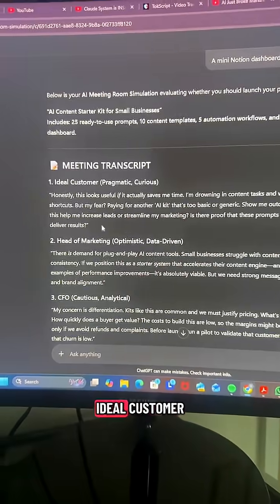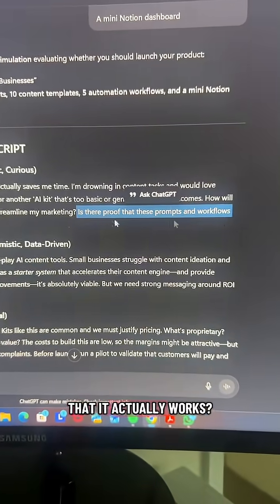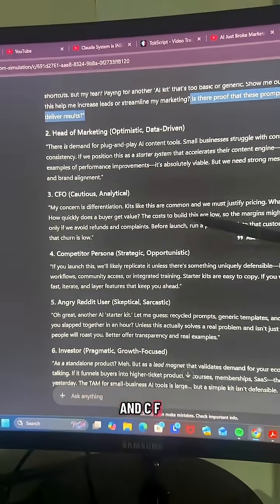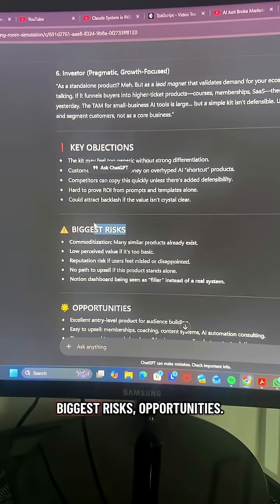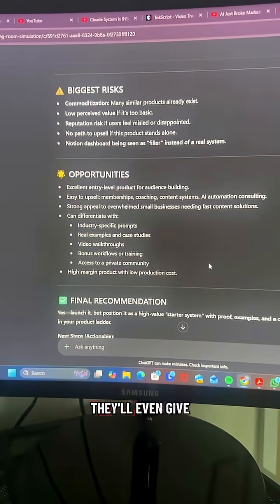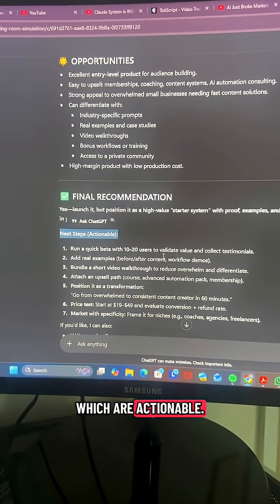Your ideal customer thinks it sounds useful but wants to know if there's proof it actually works. The head of marketing, CFO, and competitor persona all give feedback, breaking it down into key objections, biggest risks, and opportunities. They'll even give you final recommendations and next steps, which are actionable.